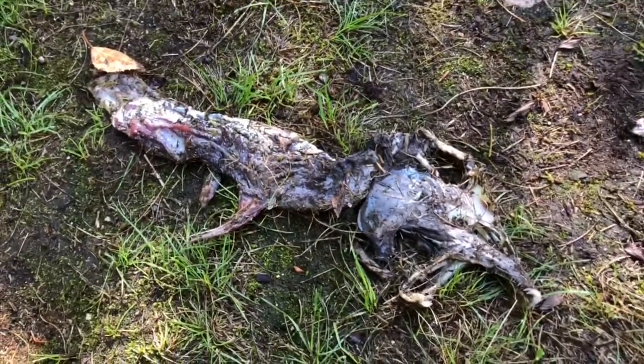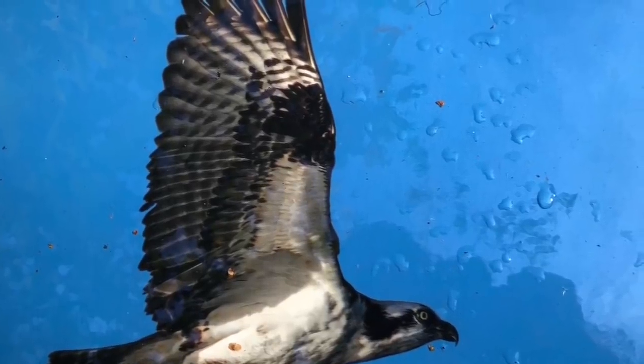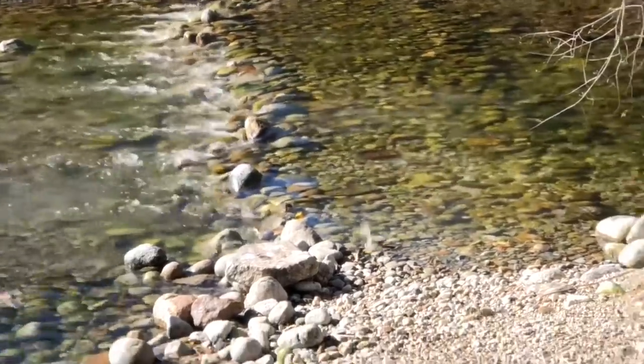Today we are very lucky. One of the people who works at the park is cutting open a fish that has already died. Don't be scared or disgusted — this is just biology and a natural part of the fish's life cycle.